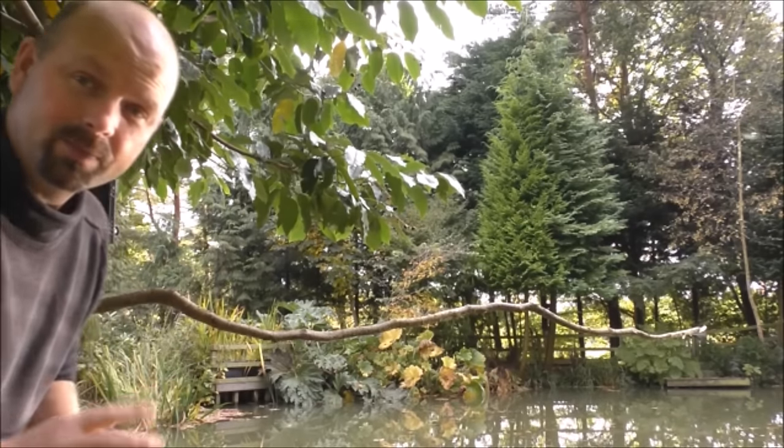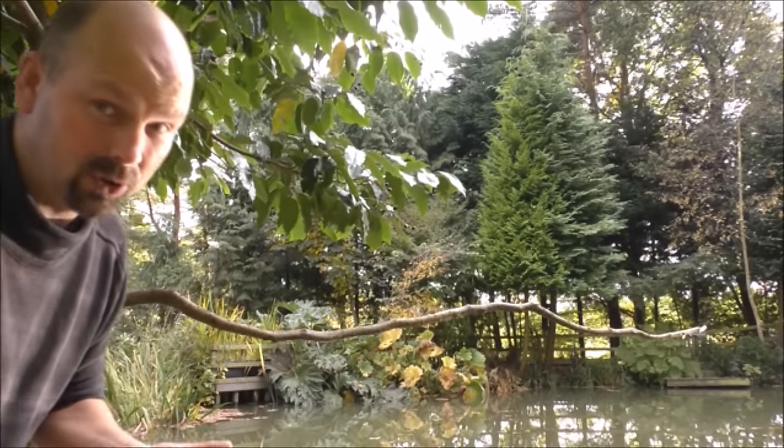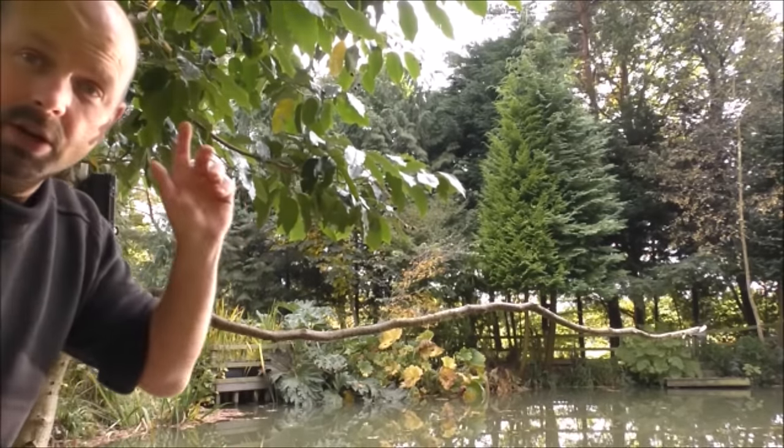You might see that as cheating, but hopefully we'll get some footage of kingfishers. I've now got two cameras, so I'm going to put one on this side of the pond — in fact it's already fitted, just there — and I'm going to put one at the other side of the pond.